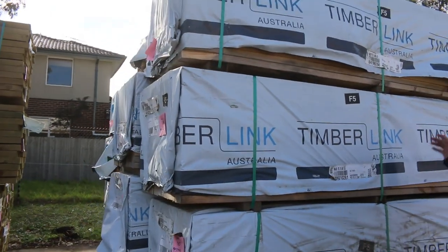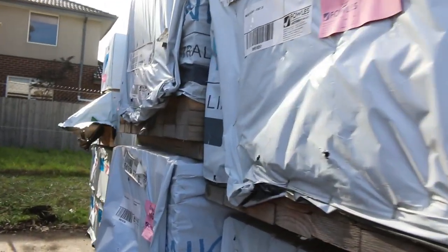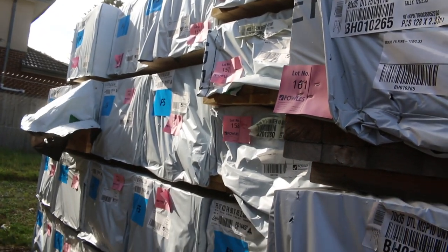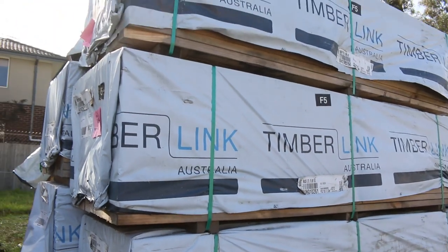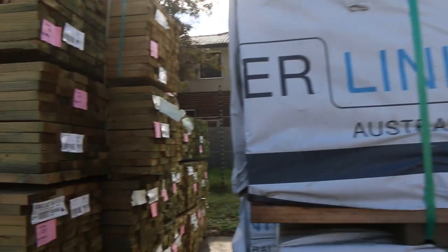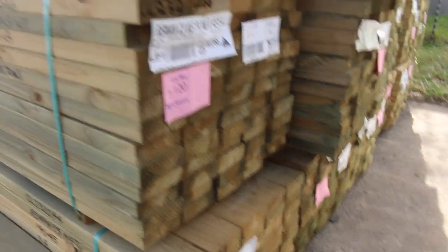Starting over here, we've got a heap of framing pine this week. Got some mid-range lengths, some long lengths, all sorts of stuff. Plenty of packs of pine 90 by 45 — we've got the 2.4s, 3 metres, 3.6s, 4.2s, 5.4s and 6 metres. Also got a few packs of 90 by 35 in stud lengths. We've got a couple of semi-loads of treated pine there, mostly 140 by 45 in your 5.4s, and a couple of packs of 90 by 45 as well.